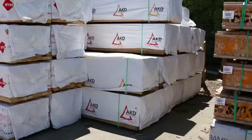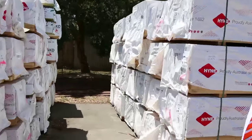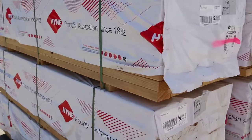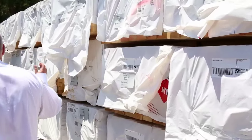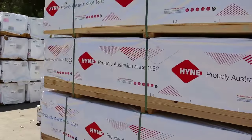We've got heaps of pine framing — another couple of semi-loads of pine framing in this week. Nice handy-sized packs, 88 pieces in a pack — some 90 by 45, some two-fours and some three metres. We've also got 4.2s and 4.8s on the 90 by 45. All the sizes are there — a heap of timber in the yard this week.